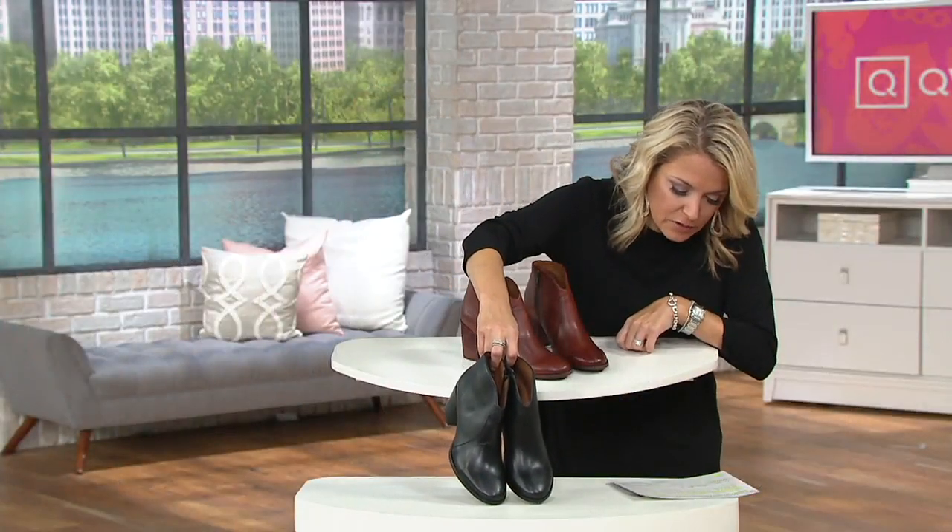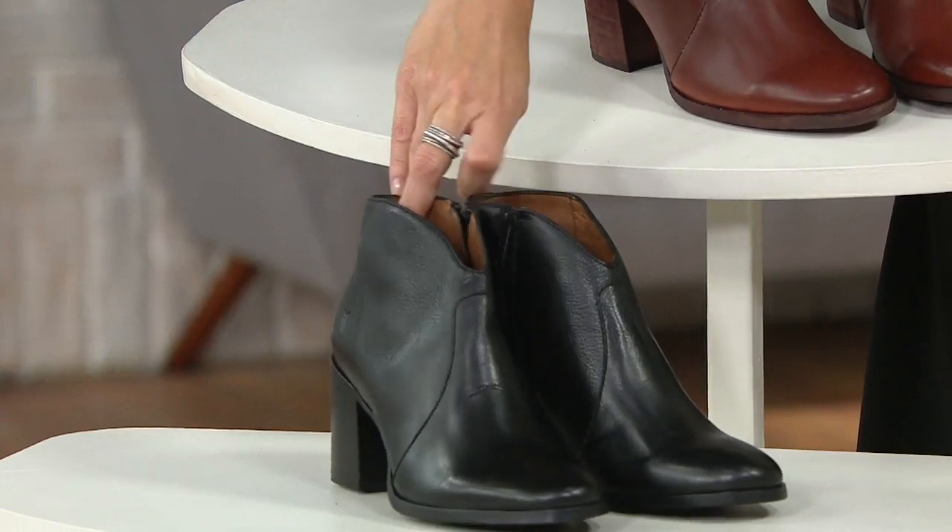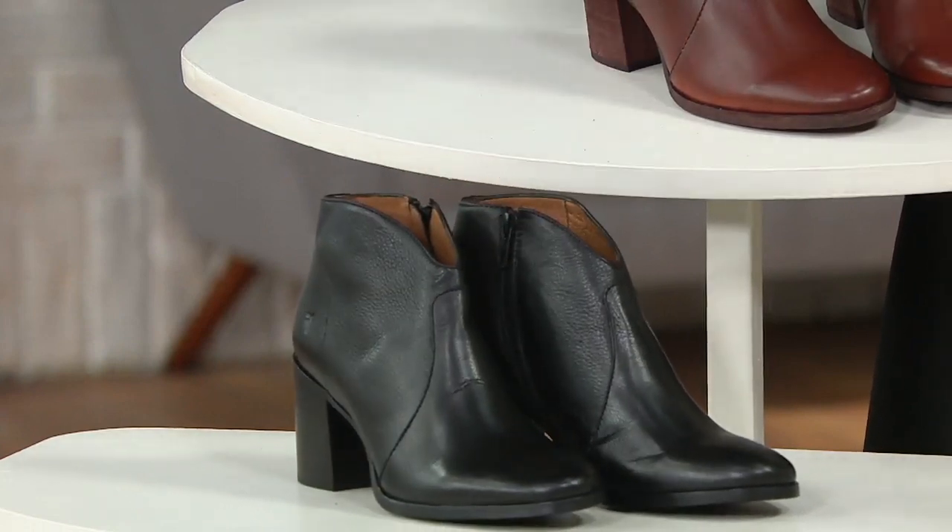Sizes 5 through 11, whole and half, medium width. I will say go true to size, and we're going to talk about this in a minute with Ashley Myers, who's coming on down here.